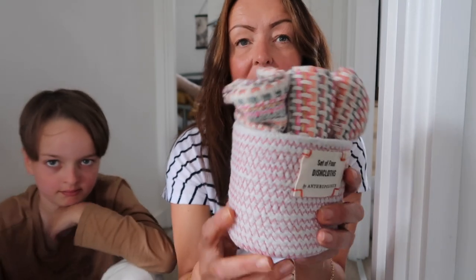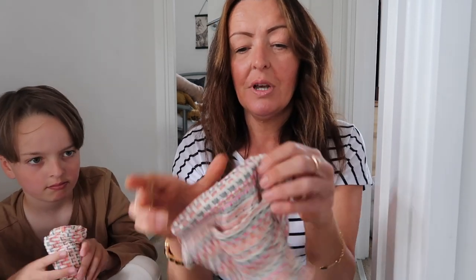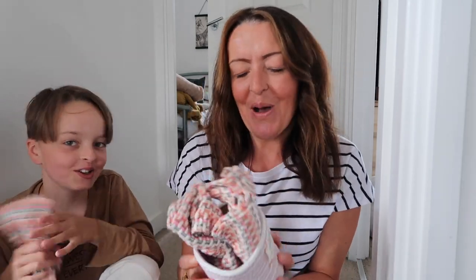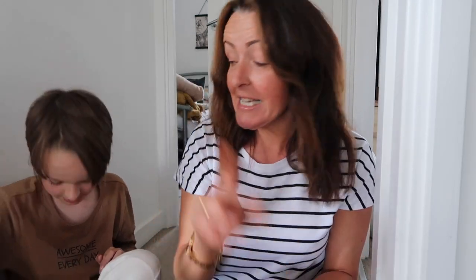It's a set of four dish cloths by Anthropologie, and the basket is so cute. You've got a set of four and the quality is just great. Each cloth looks lovely and you can just tell they're going to wash really well. I think they were about 25 dollars for the set of four — so about 17 pounds — and I thought they were so cute.